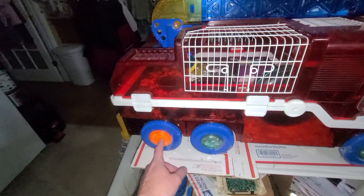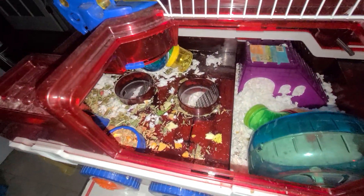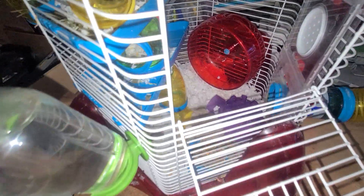He likes to barrel in here. Each one of these is where he can go inside — either one of those. He goes inside that, but he likes this. That's where he puts his bed. And this guy can fly — he flies in and out. Where's the bugger?